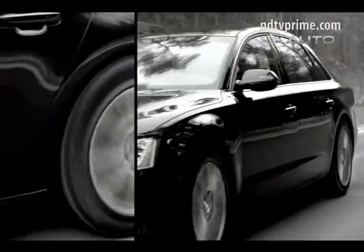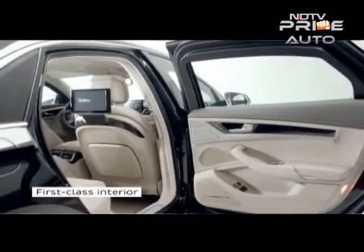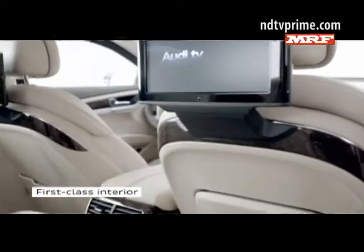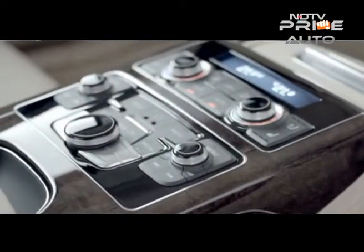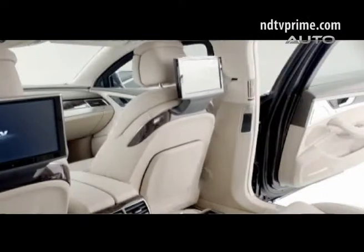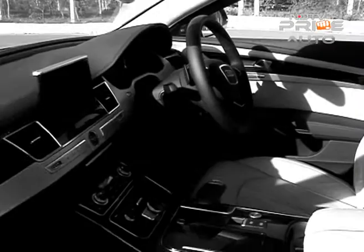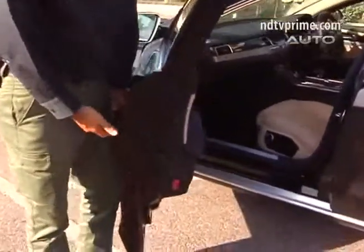It is only the A8L or long wheelbase that is offered in this special security edition. The cabin looks like a regular well-specced out A8L, so you have all the bells and whistles — leather and wood, screens and gadgets that any big shot could possibly want. So it looks like a regular enough cabin, doesn't it? Well, overall the car does look pretty much like the regular A8, except that you can see the door is much thicker.